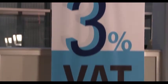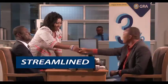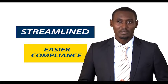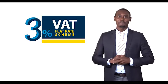Now, there's a solution with the 3% VAT Flat Rate Scheme. The 3% VAT Flat Rate Scheme streamlines the tax computing process, making for easier compliance. It's so easy that you can even compute it yourself — meaning you don't need to overheat your calculator. Take your business to the next level with the VAT 3% Flat Rate Scheme.